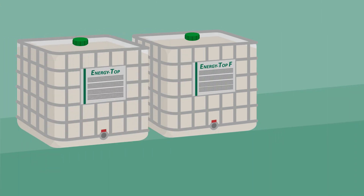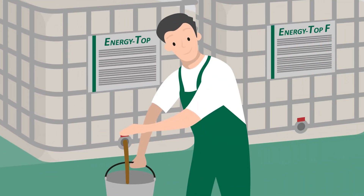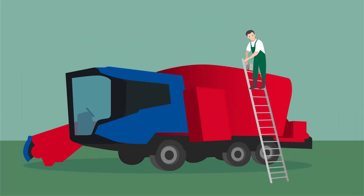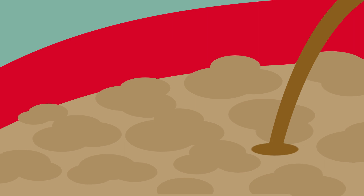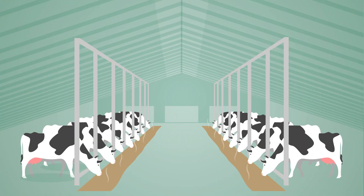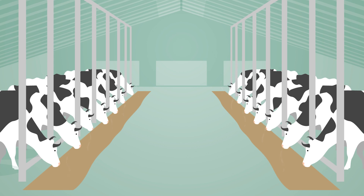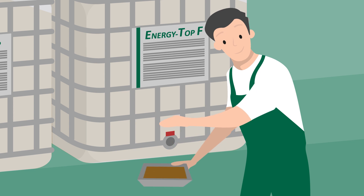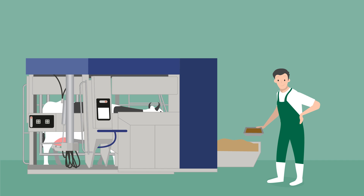Both are very tasty and increase the energy density in animal feed. Energy Top can be added to the total mixed ration. This mixture is not only palatable and highly energetic for the cow, it also prevents reheating and therefore spoilage of the feed. Energy Top F can be administered via concentrated feed — it is simply sprinkled onto the feed pellets.